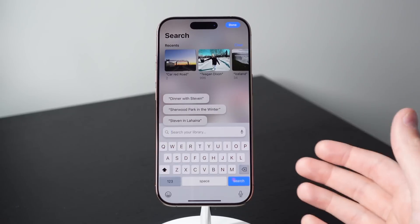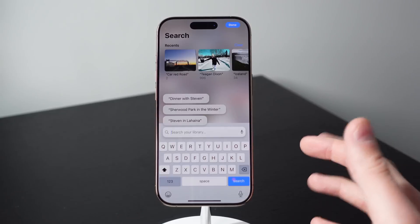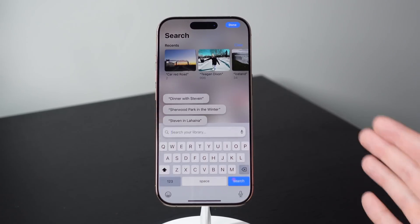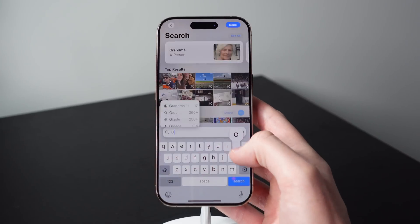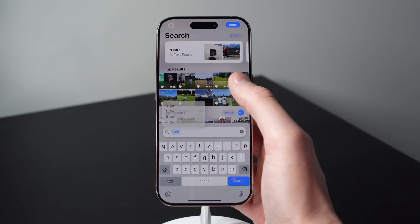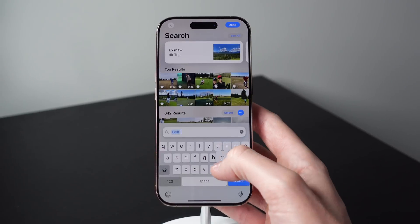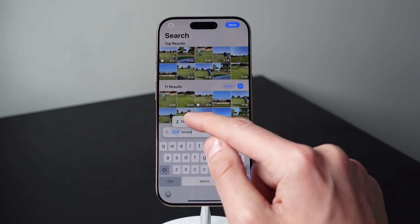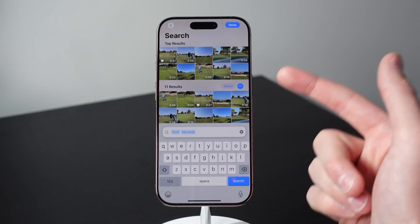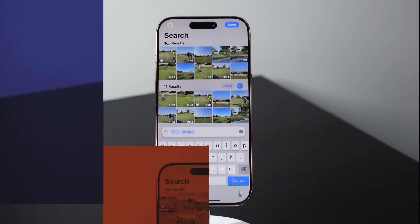Let me give you one more example, just because this feature is really cool. The other day I was trying to find all of the videos and photos from when I went golfing in Vegas, and this feature came in clutch. I typed in 'golf' and chose that — I have a lot of golf photos, so this didn't help narrow it down much. But then I typed in 'Nevada,' and if I click on Nevada, you can see my search has been narrowed down to only 11 results. Now I can see the exact trip and photos I was looking for.